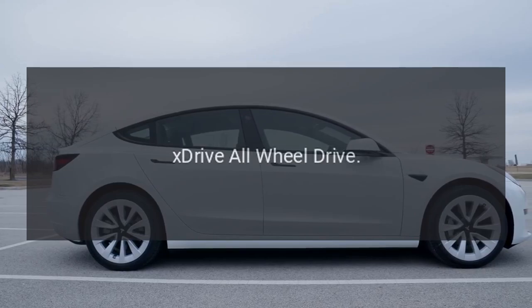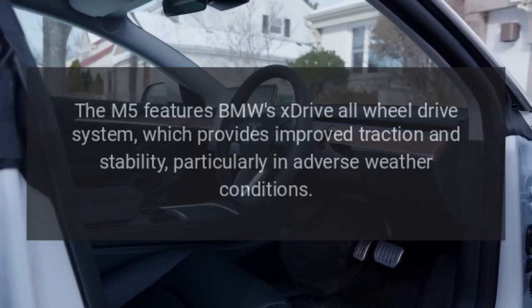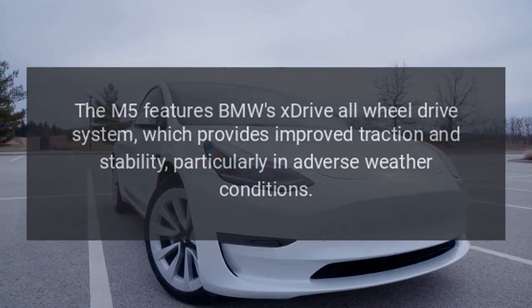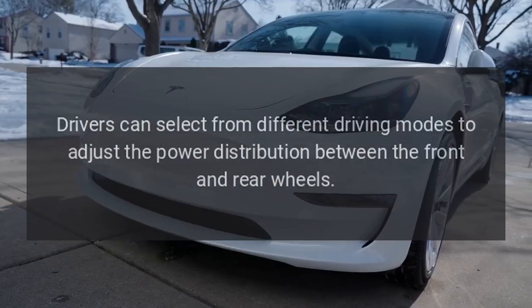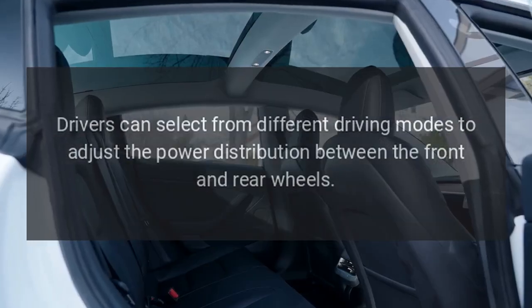xDrive All-Wheel Drive: The M5 features BMW's xDrive all-wheel drive system, which provides improved traction and stability, particularly in adverse weather conditions. Drivers can select from different driving modes to adjust the power distribution between the front and rear wheels.